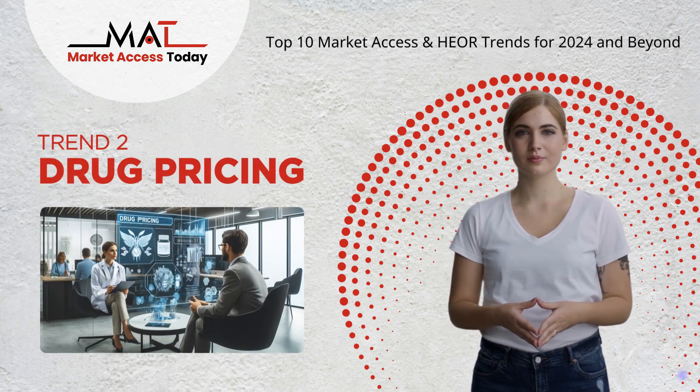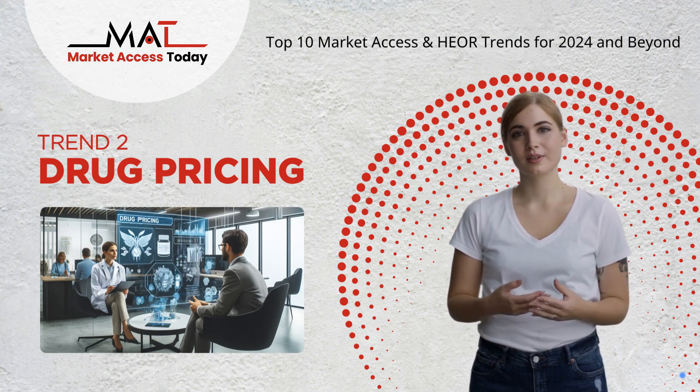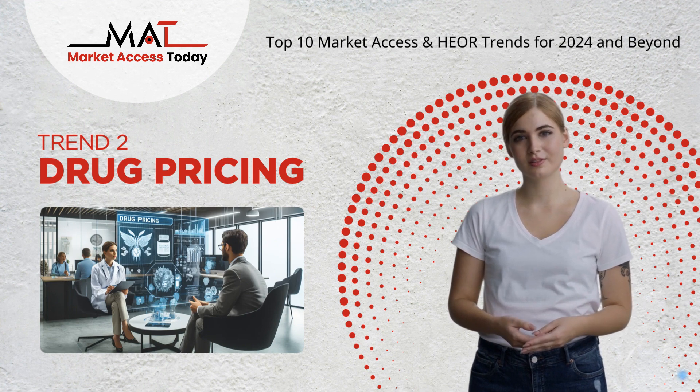Trend 2: Drug pricing remains a hot topic, with measures like the Inflation Reduction Act aiming to balance affordability and innovation in the pharmaceutical industry.